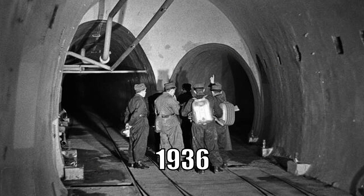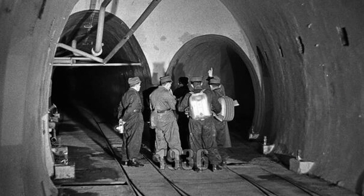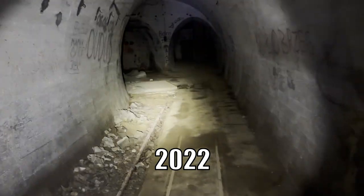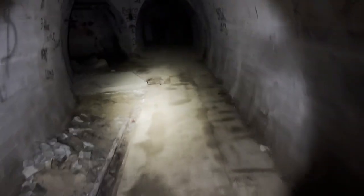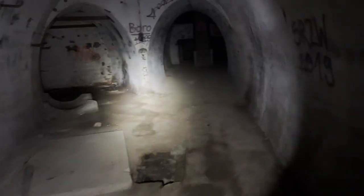Toilets and bathrooms for the forced laborers. Are those stairs that go to the surface? On the floor there was a toilet. I was going to say — where did everybody pee down here?